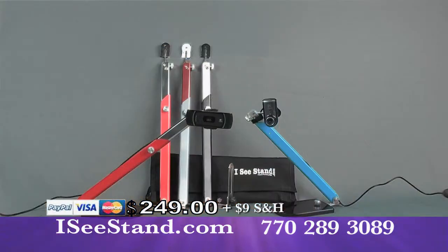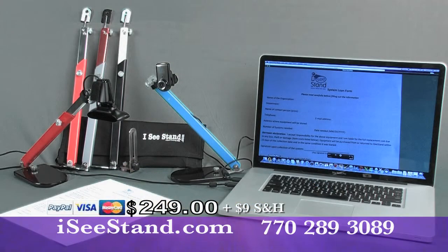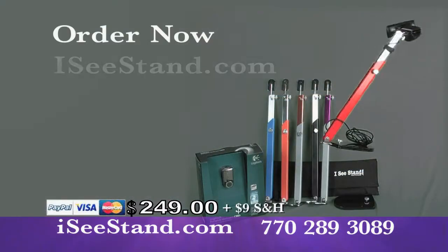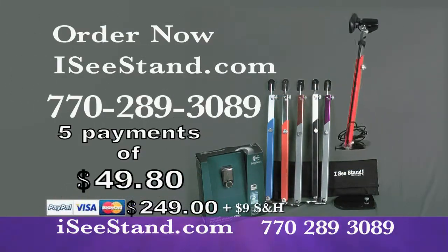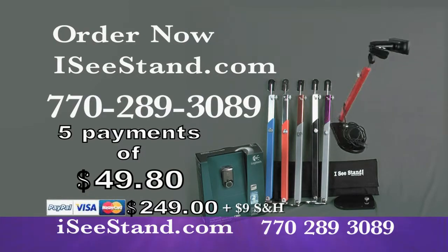Your IC Stand system comes complete with a quality camera and fast connects to almost any computer. Order now at ICStand.com or call 770-289-3089. ICStand.com.